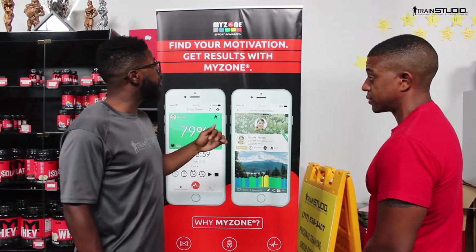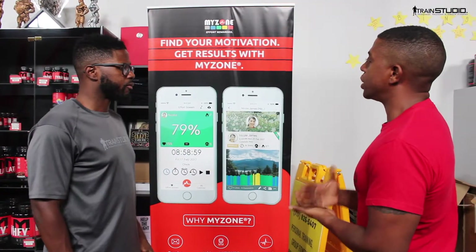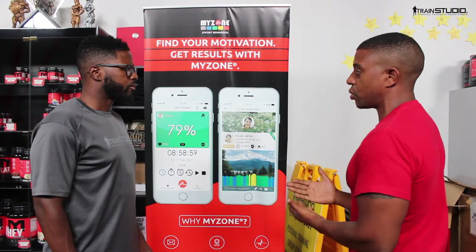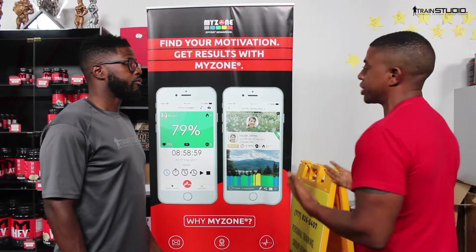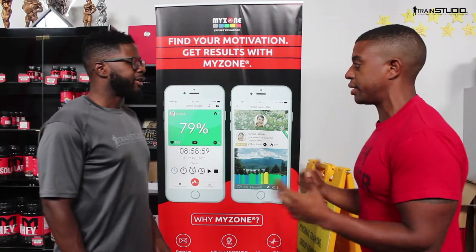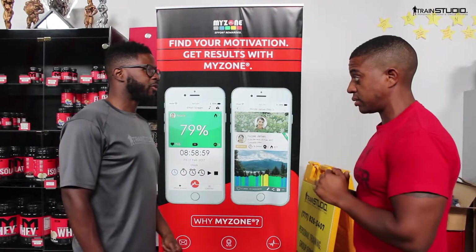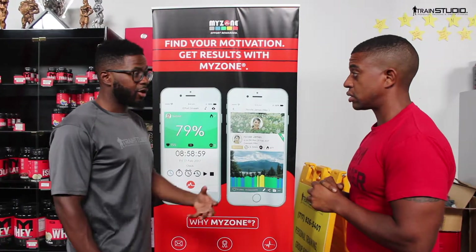For cardio workouts or high-intensity training workouts, the colors we're looking at are green, yellow, and primarily yellow and red. Now, in terms of staying in that red zone — do you stay in it for a long time? Generally, you don't want to be in the red zone for more than 30 seconds.